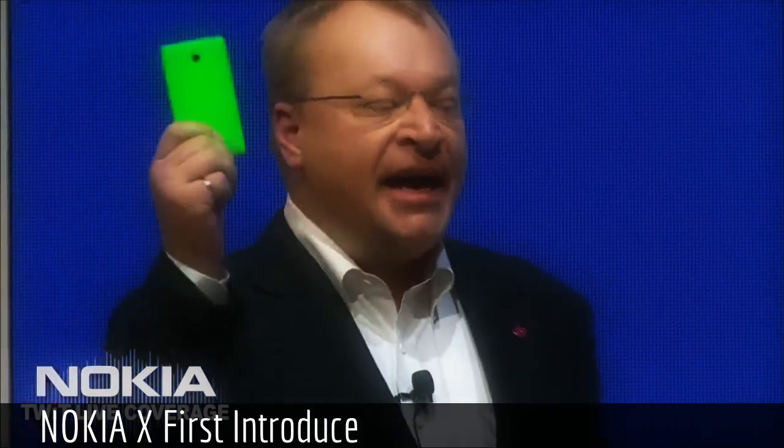So, time to get inside this device. I'd like to invite Neil Broadley from our mobile phones team.